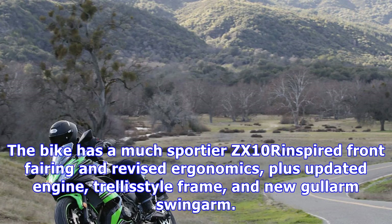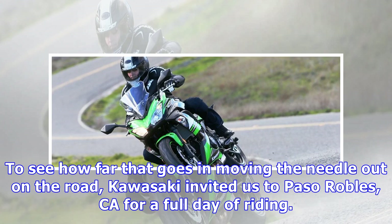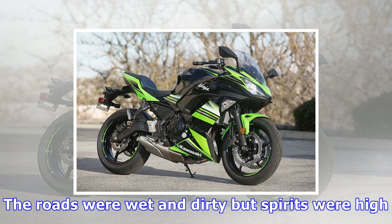Introduced alongside the naked Z650, the Ninja 650 features a host of much-needed revisions based on proper Ninja styling and engineering concepts. The bike has a much sportier ZX-10-inspired front fairing and revised ergonomics, plus an updated engine, trellis-style frame, and new aluminum swingarm. The total package loses a massive 42 pounds, which is nothing short of impressive.